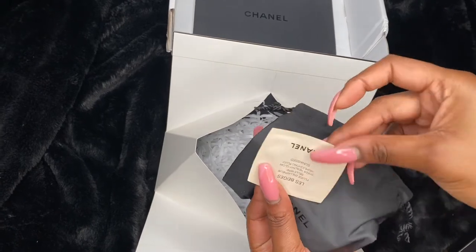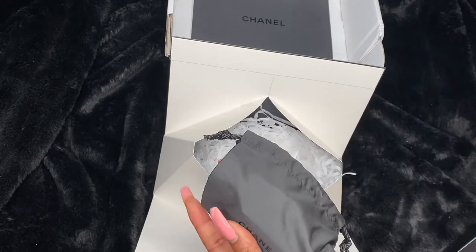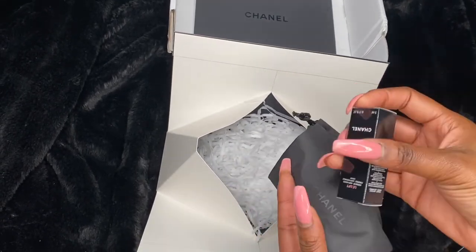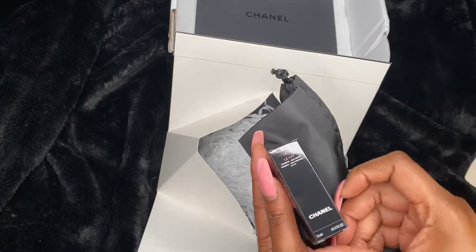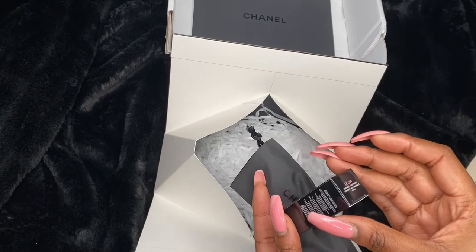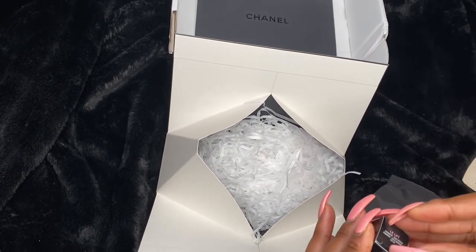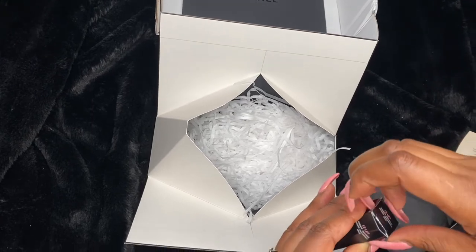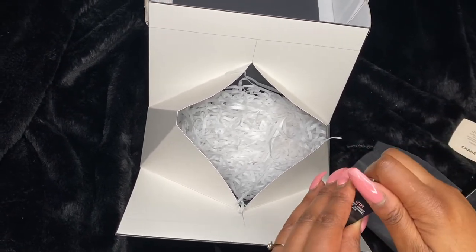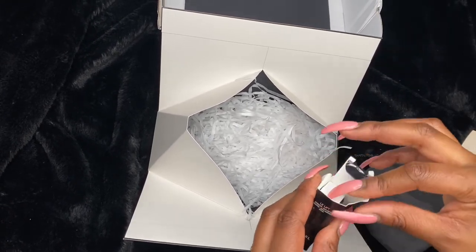They give you options for two samples. This first one is a highlighter you can use on your collarbones, cheeks, eyes, etc. — I just wanted to see how it is. The second one was an anti-aging cream. To be honest, I don't even know why I chose this, but I just wanted to try it. I might not keep it for myself, but hey, I just wanted to see what it was like.